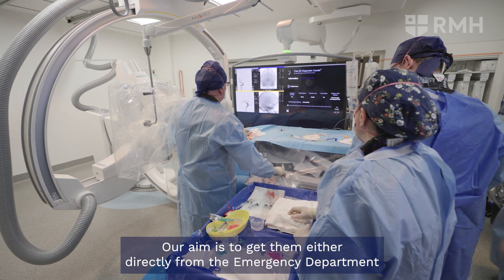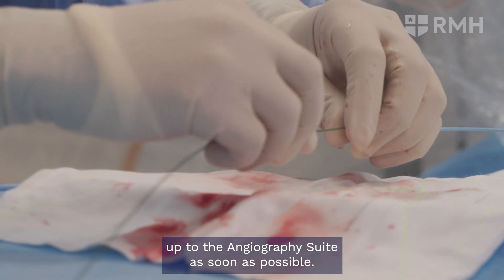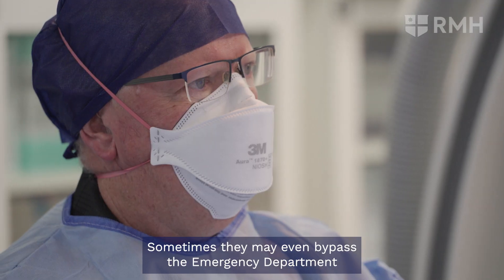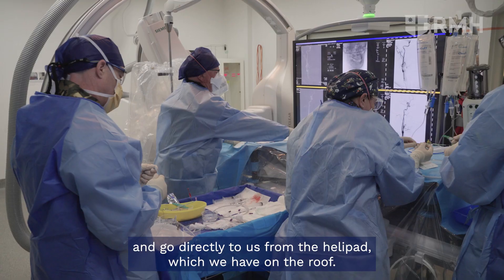Our aim is to get patients either directly from the emergency department up to the angiography suite as soon as possible. Sometimes they may even bypass the emergency department and go directly to us from the helipad, which we have on the roof.